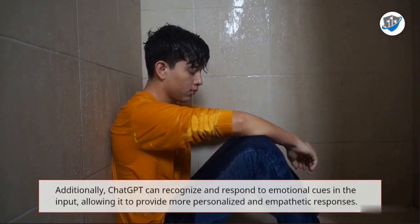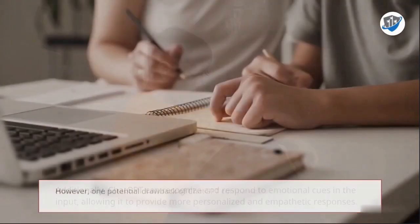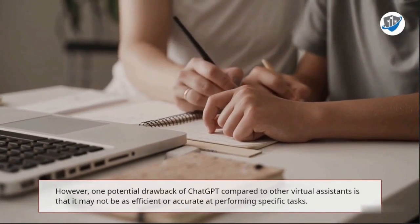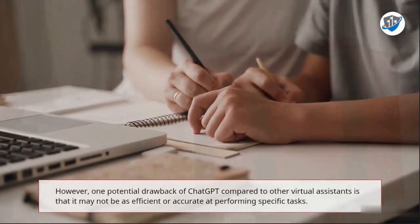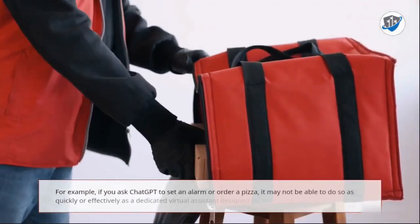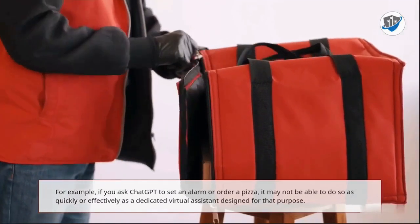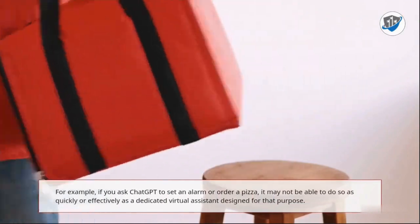Additionally, ChatGPT can recognize and respond to emotional cues in the input, allowing it to provide more personalized and empathetic responses. However, one potential drawback of ChatGPT compared to other virtual assistants is that it may not be as efficient or accurate at performing specific tasks. For example, if you ask ChatGPT to set an alarm or order a pizza, it may not be able to do so as quickly or effectively as a dedicated virtual assistant designed for that purpose.